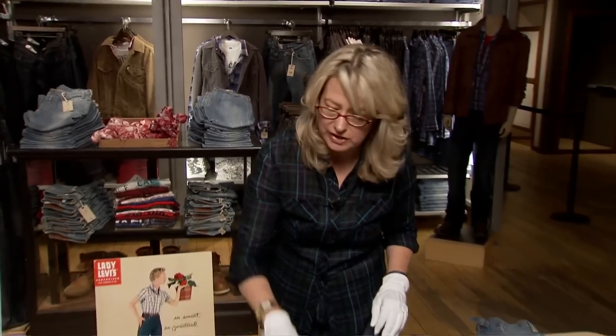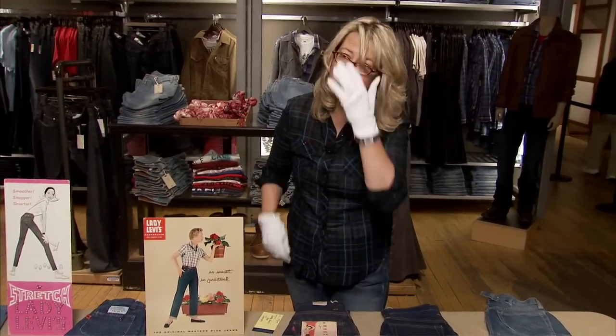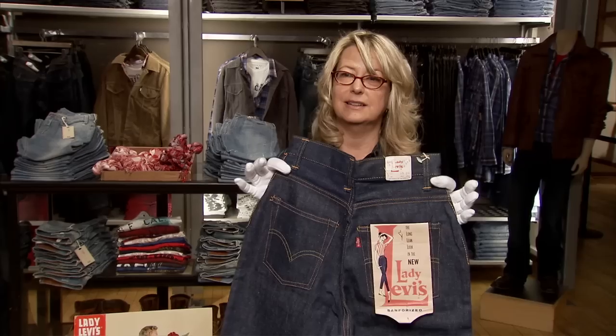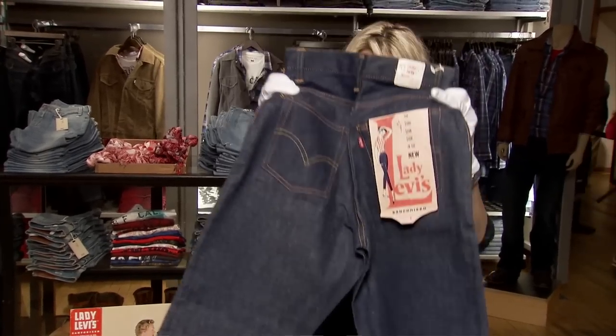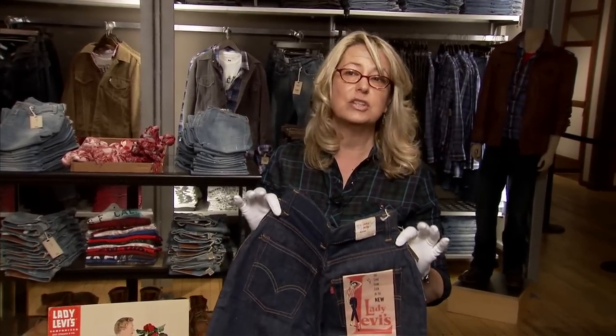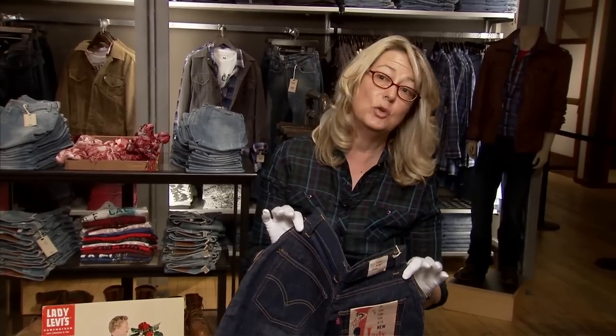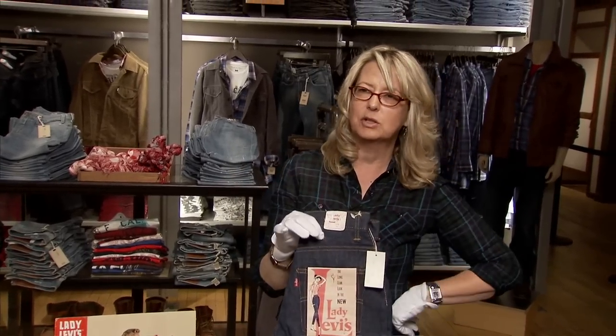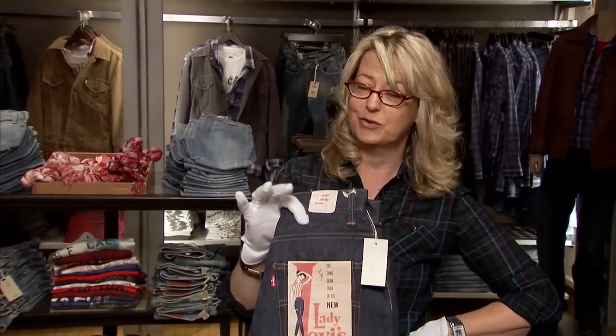The big thing right now that Levi's is offering our consumers is the skinny fit. And because we've been making jeans for 75 years, we have always known what women want. In 1964, we did offer a skinny fit in Lady Levi's — they were specifically for juniors. This pair still has the tag on it: the long, lean Levi's look. It's very much a skinny jean compared to the wider leg original Lady Levi's. So this is literally the original skinny from 1964. We even started using stretch in our jeans in the 1960s — we put a little bit of DuPont nylon into our jeans. So this is really the mother of today's skinny jeans, Lady Levi's for juniors.